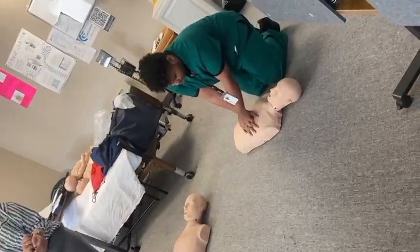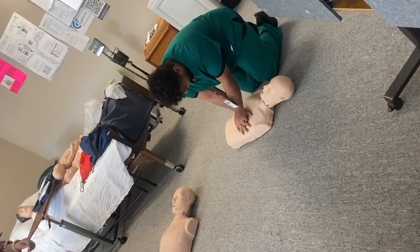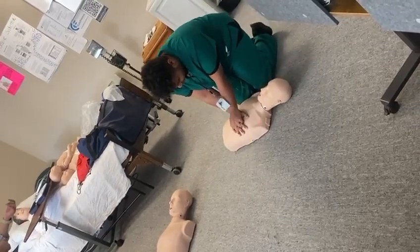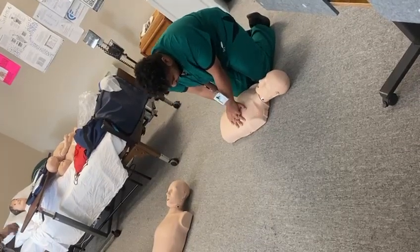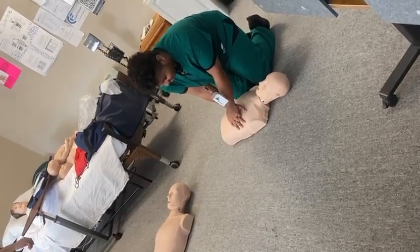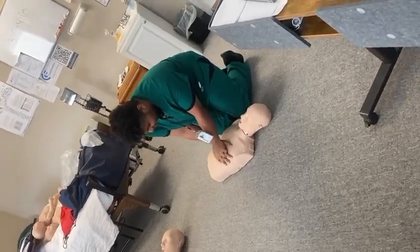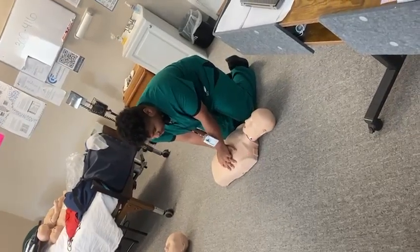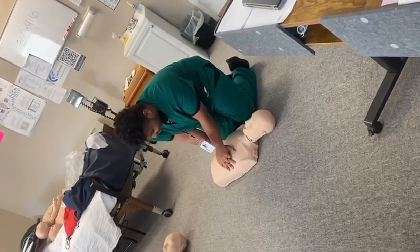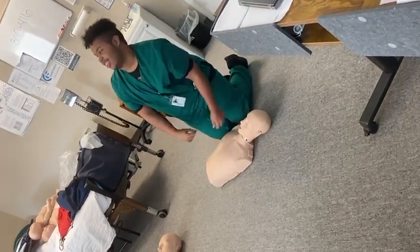Go ahead — count out loud, one to thirty. One, two... keep going... seven, eight, nine, ten, eleven, twelve, thirteen, fourteen, fifteen, sixteen, seventeen, eighteen, nineteen, twenty, twenty-one, twenty-two — he's dying! — twenty-five, twenty-six, twenty-seven, twenty-eight, twenty-nine, thirty.